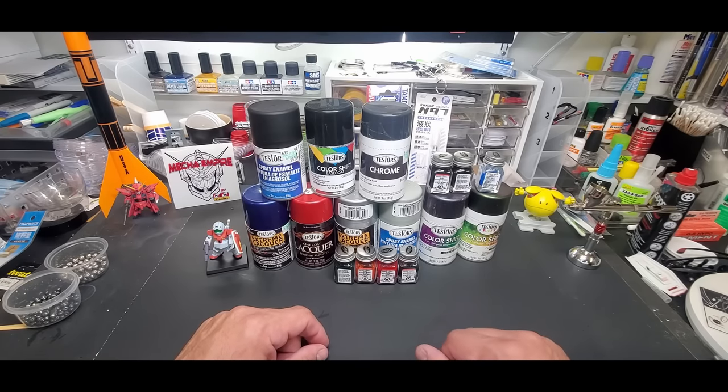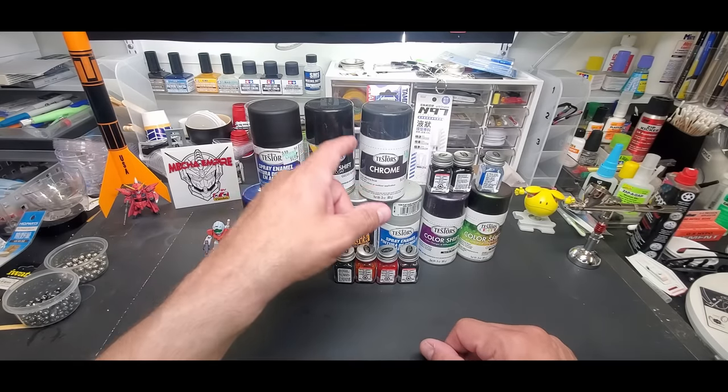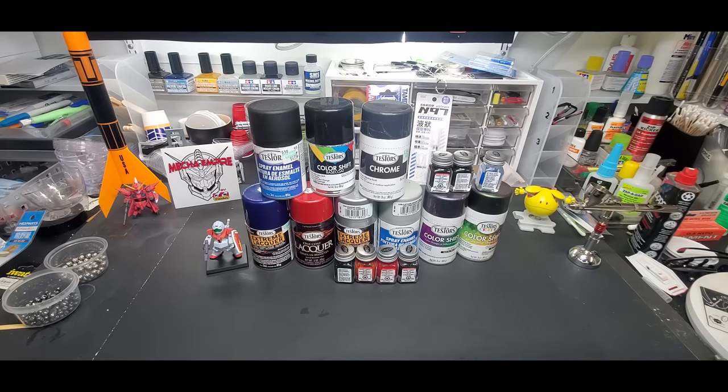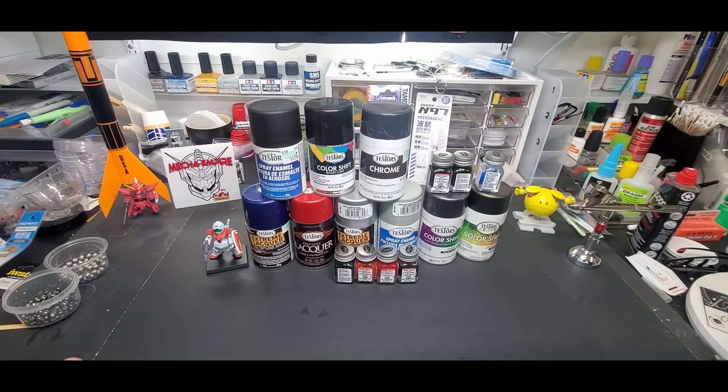It's going up approximately 46 percent, essentially doubling. These little spray cans are going to be $11 before tax, so you're looking at about $12 a can with tax. To put it in perspective, I pay about seven dollars for the Tamiya cans, so this is just about doubling the price of Tamiya.